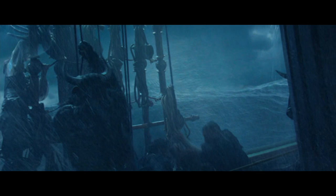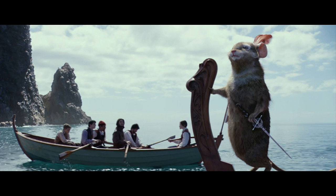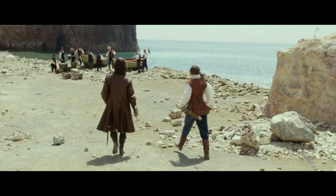This is Reepicheep and company going to Golden Island. We had to put the Dawn Treader in the background. And that's the complete animation of Reepicheep. And there's the complete animation of the island — that's what we shot against, just empty water with nothing in the background, and added these other ingredients. And here is Goldwater Island as finished.